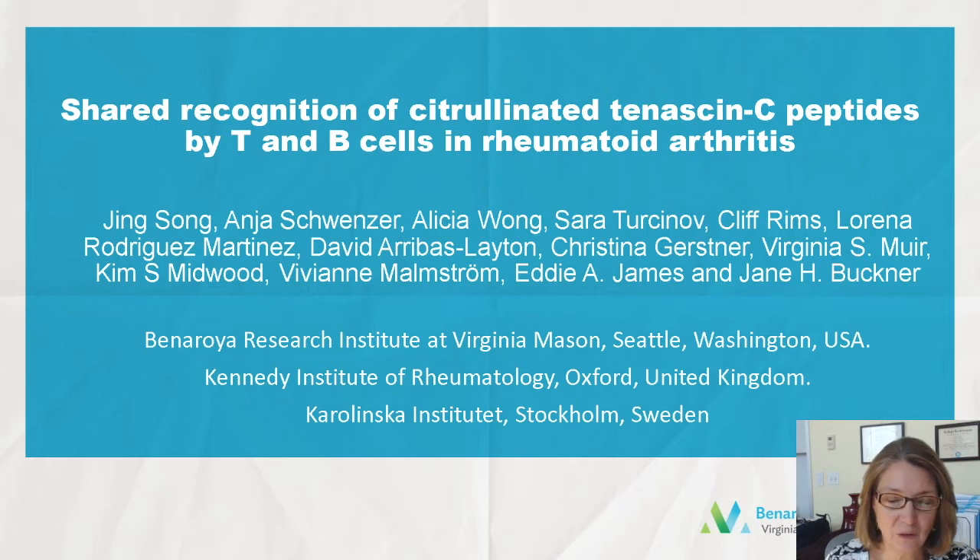Hi, I'm Jane Bechner from the Veterinary Research Institute in Seattle, Washington, and today I'd like to tell you about our paper, 'Shared Recognition of Citrullinated Tenascin Peptides by T and B Cells in Rheumatoid Arthritis.'